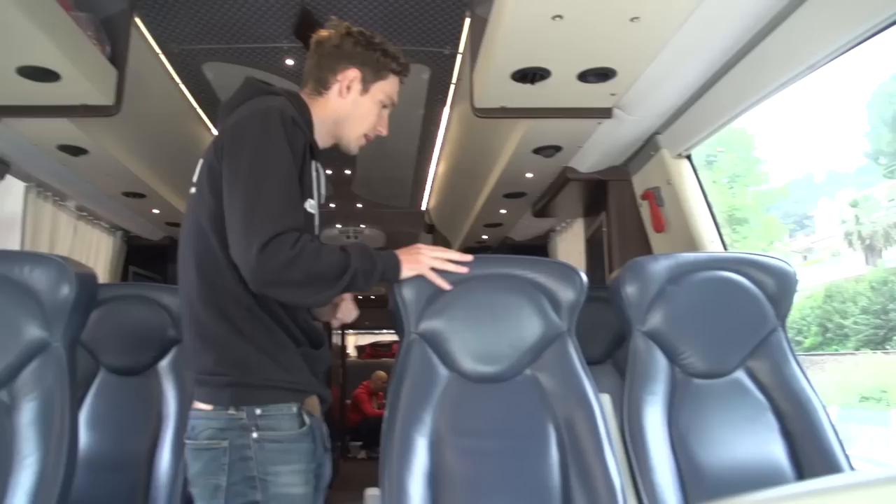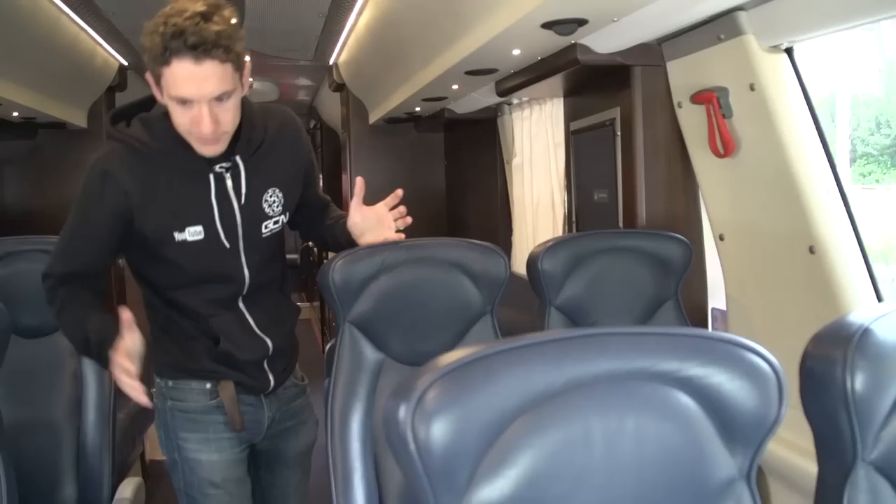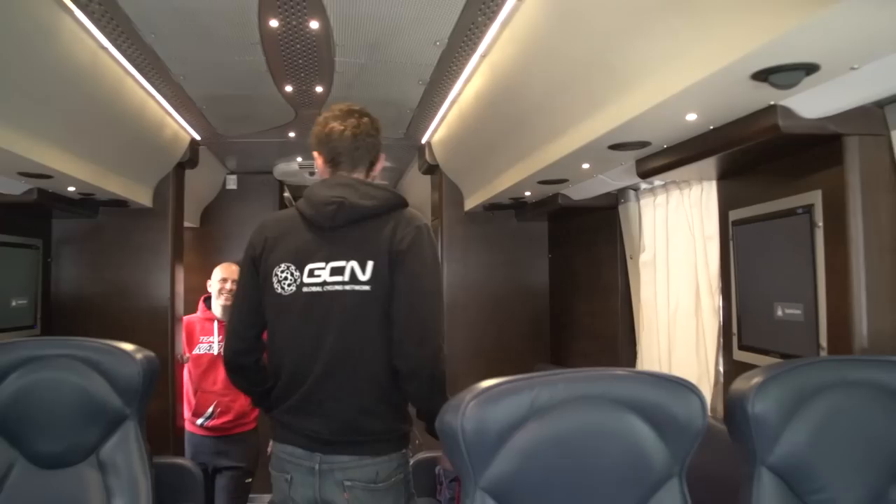First impressions — this is a very sociable bus. We've got riders sitting two up on each side, none of this like on your own little pod thing. The seats don't recline; these poor guys haven't got reclining seats. Amazing that they've won so much despite that.